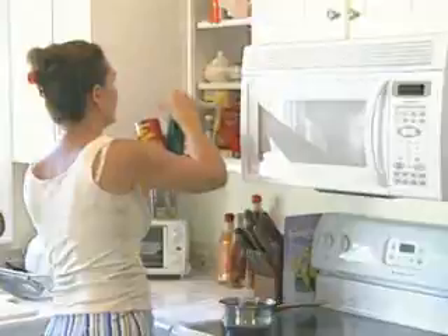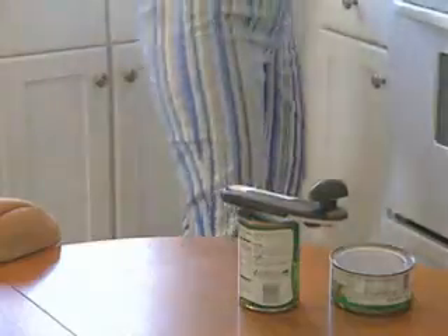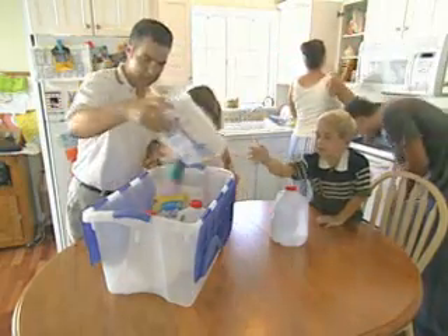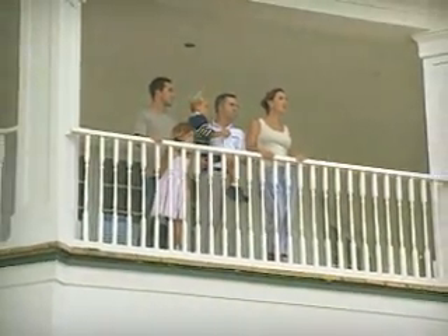Pack a fresh disaster kit with first aid supplies, a flashlight, canned food, batteries, a portable radio, and at least three gallons of drinking water per person. And be sure to prepare a family evacuation plan.